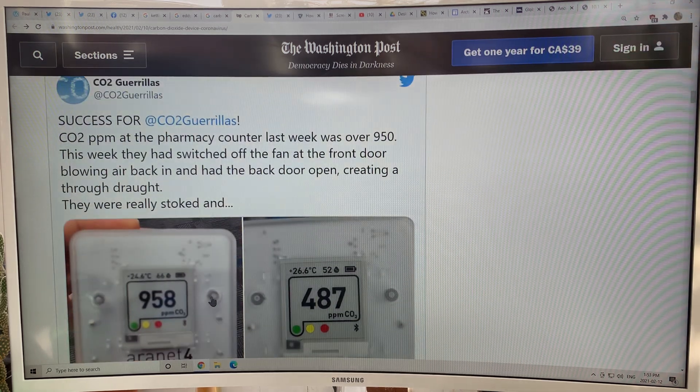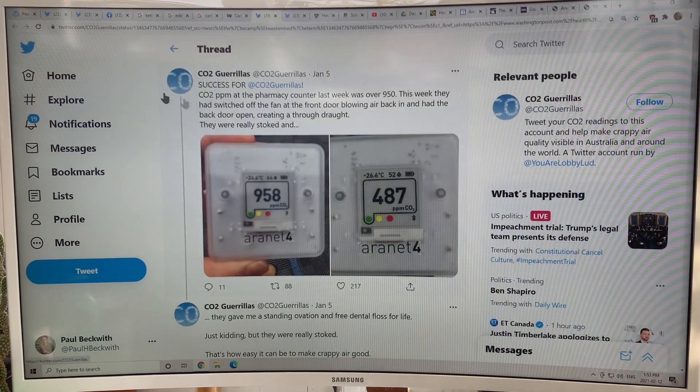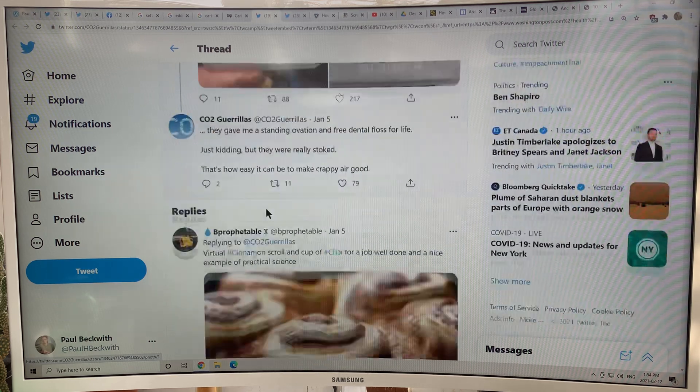Here's a concrete example: CO2 in a pharmacy was over 950. All they did was get the manager to switch off a fan at the front door that was blowing air back in, and had the back door open — creating a cross draft — and the CO2 dropped by a factor of two. A much, much safer environment with much less risk of coronavirus transmission.